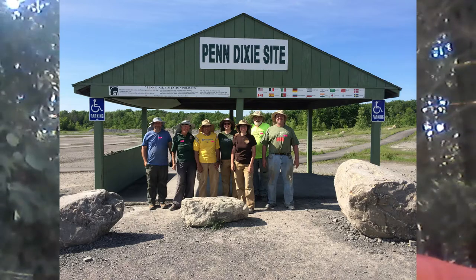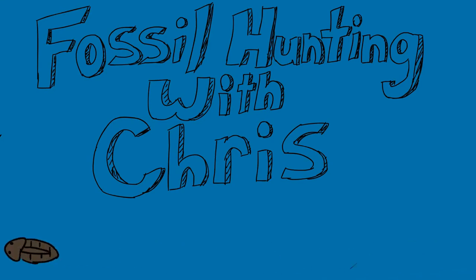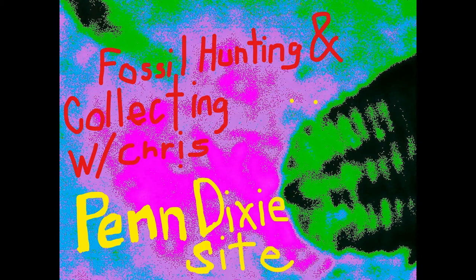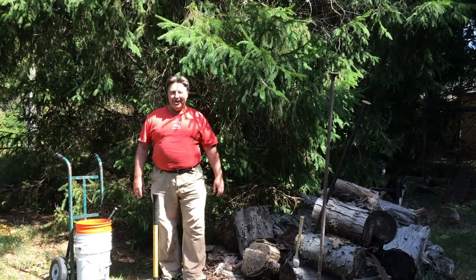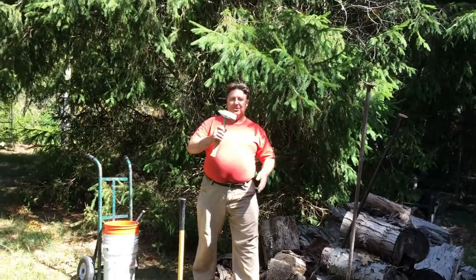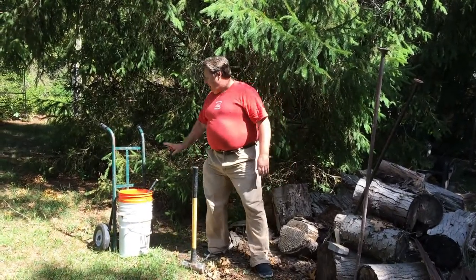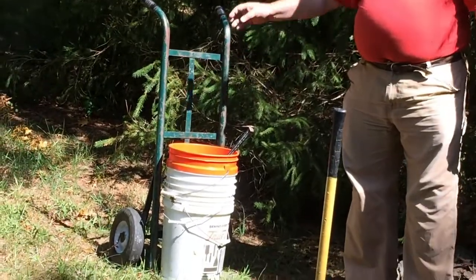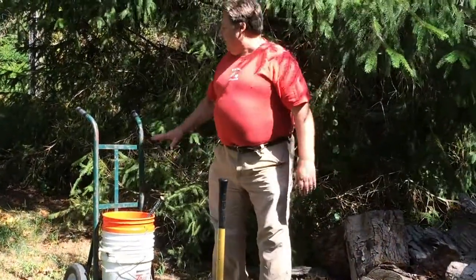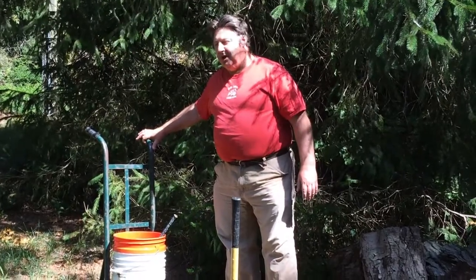If you need tools, you can actually rent tools there. They have hammers and chisels and things like that. I find pry bars work really well. I'll show you what tools I'm going to be taking. These are the types of tools I bring to Penn Dixie. First of all, I always take my trusty four-pounder — that's pretty much good for any type of fossil hunting. With Penn Dixie, a couple of things that are really handy are buckets and a hand truck. You can put all your finds in a bucket, wrap them with newspaper or bubble wrap, and wheel them out, because it's about a quarter mile from the site back to the parking lot.